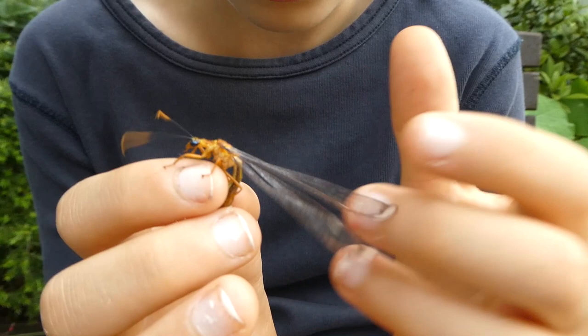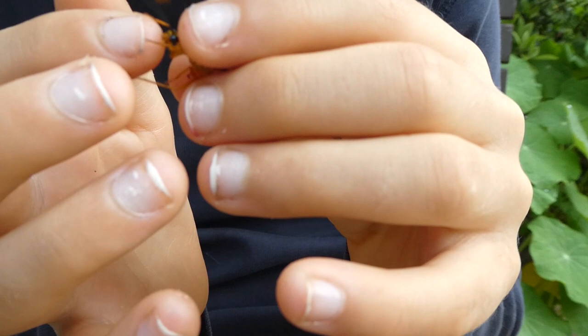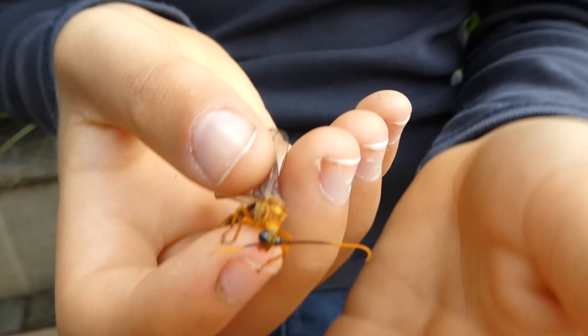It's one of the largest lacewings in the world. The body grows to about 4 centimetres long and its wingspan is about 11 centimetres long.